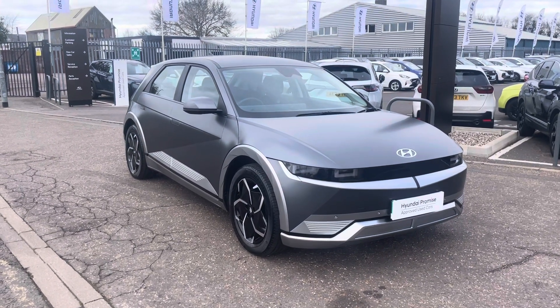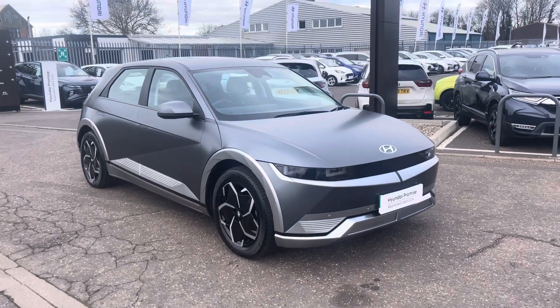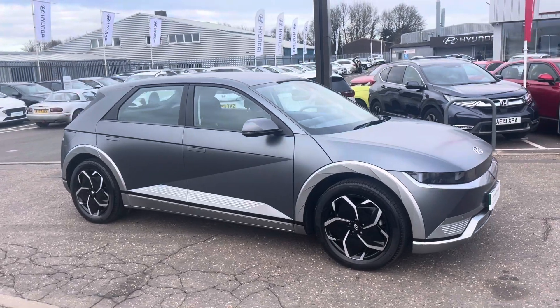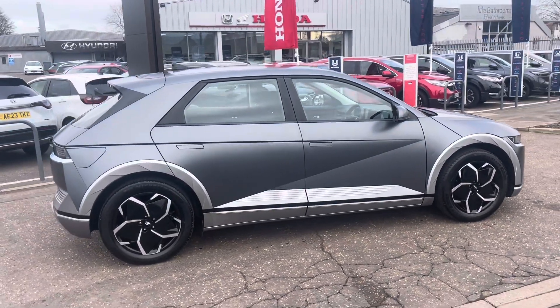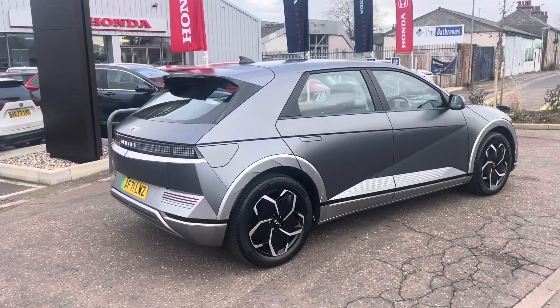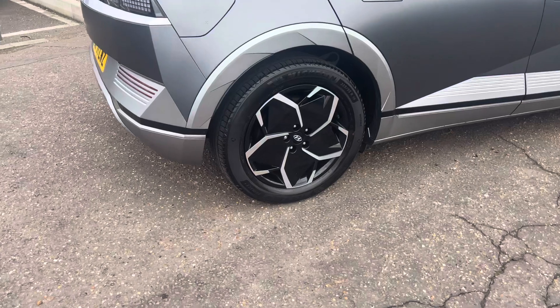Hi, I'm Darren Briggs from John Banks Hyundai here in Cambridge. This is a 71-plate Hyundai Ioniq 5 in one of the two matte colors — shooting star grey — with 35,000 miles on the register, one former keeper. It's the Ioniq 5 premium grade with the 19-inch alloy wheels.